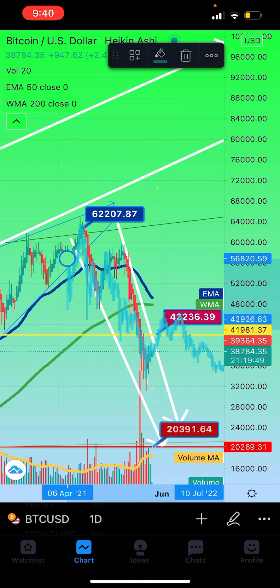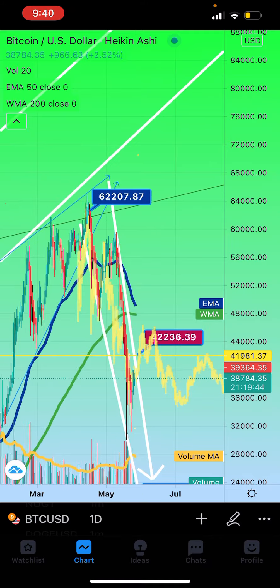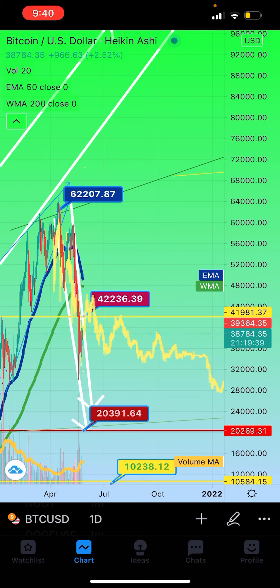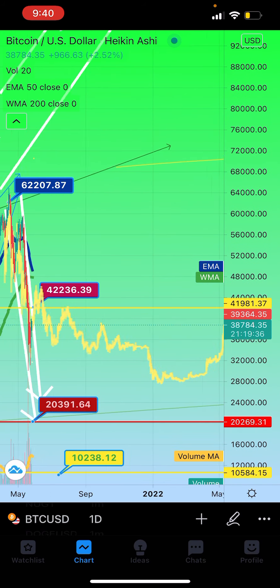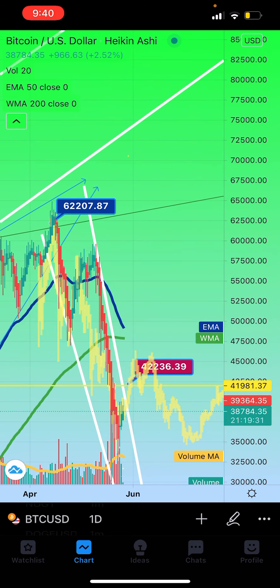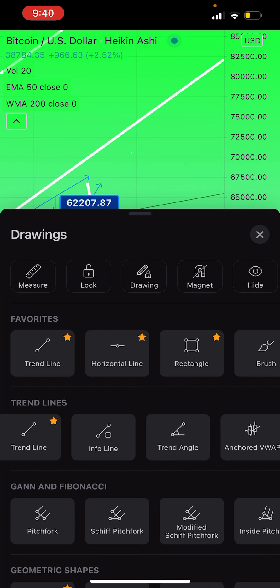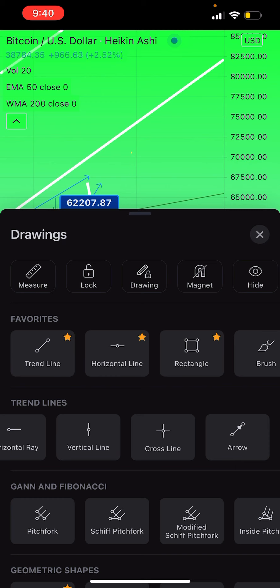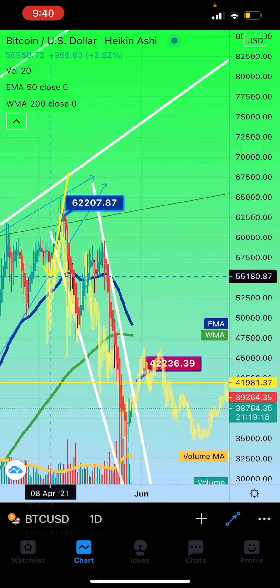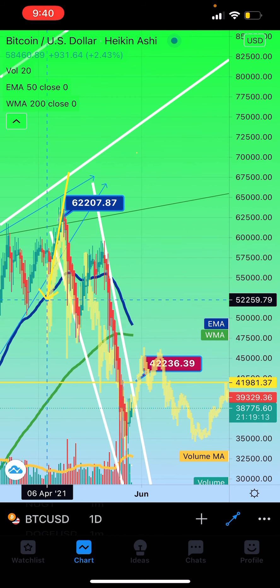I superimposed something that's better to see: when the Bitcoin bubble crashed in 2017, I superimposed in yellow what happened for the next year and a half. Look how closely it's following Bitcoin right now. The yellow is 2017 — we dumped.